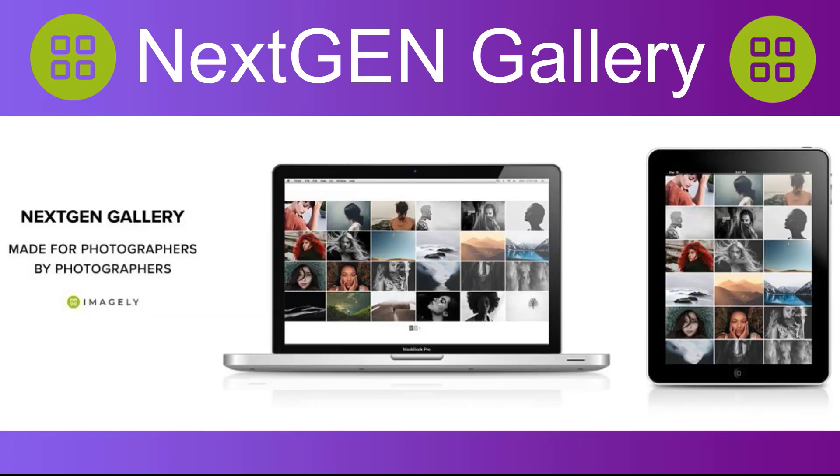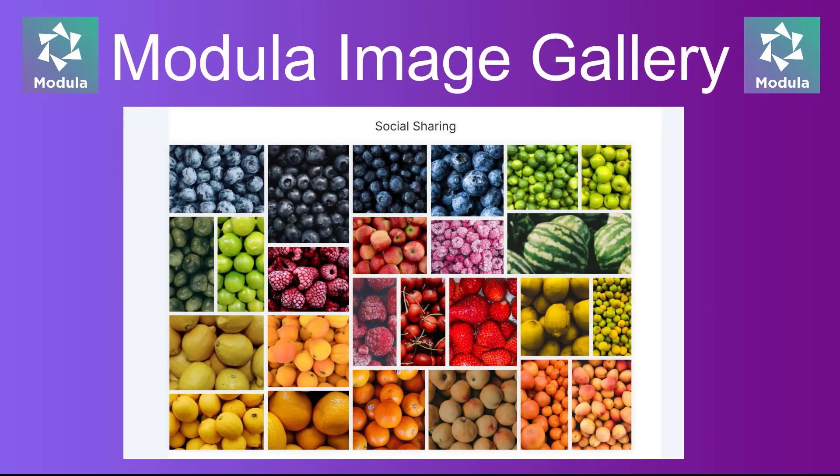Number three: NextGen Gallery. A feature-rich gallery plugin that offers a wide range of tools and options for creating and managing galleries on your WordPress site.